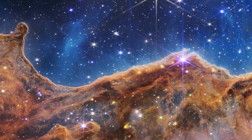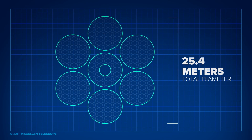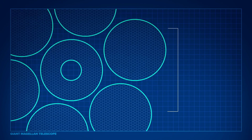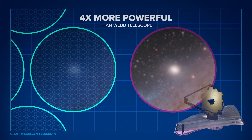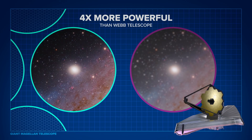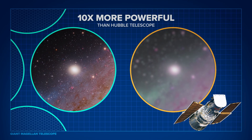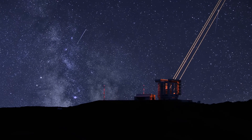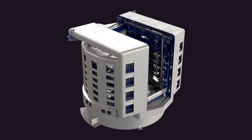Designed to push the boundaries of human knowledge, the Giant Magellan Telescope has the world's largest telescopic surface at 25.4 meters in diameter. Individually, the seven mirrors are 8.4 meters in diameter. It will be four times more powerful than the James Webb Space Telescope and ten times more powerful than the Hubble Space Telescope. The telescope is comprised of two light-collecting surfaces of seven mirrors each.